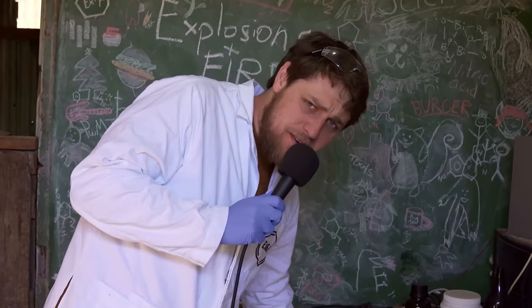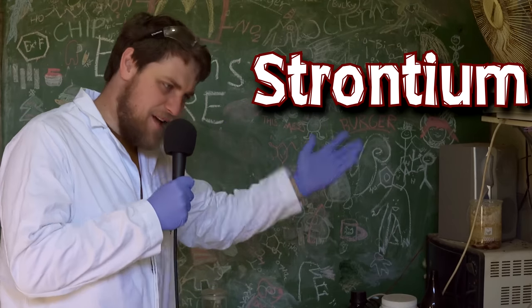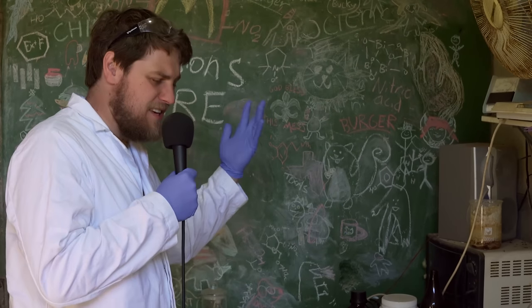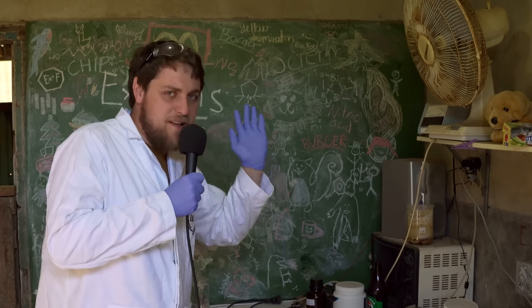Hello, welcome back to another episode of Extractions and Ire, and this one is all about the element strontium. We're not going to try and get to strontium metal - we're trying just to get to strontium carbonate, but we are going to be extracting it from its main ore using the industrial process mostly. We're going to use a microwave - the industrial process doesn't use a microwave. Getting a little ahead of myself, let's talk about strontium.